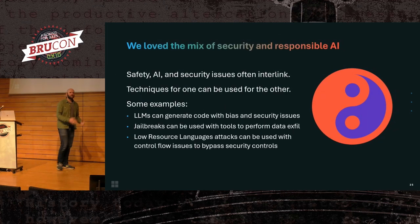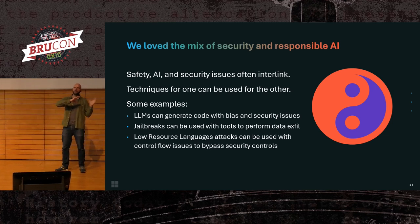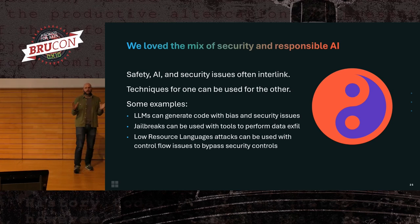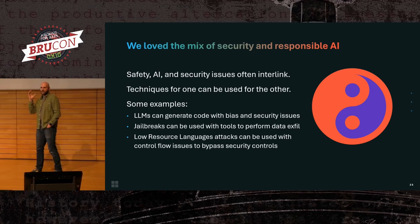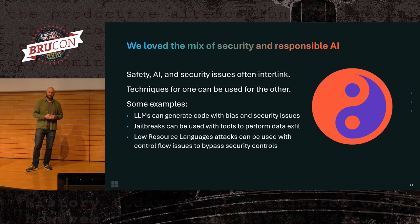Not everything is a security issue or a data exfiltration issue. Sometimes we get this weird blend of responsible AI and security. Sometimes something you start off focusing on as a security issue just produces responsible AI issues, or vice versa. AI is pretty heavily used for code generation, and quite often you'll find that code generation tools that create insecure code will also create code that is horribly biased and discriminates against protected user groups.